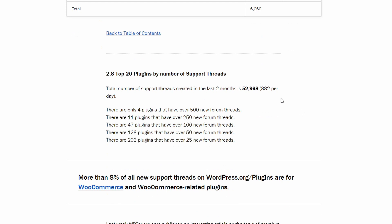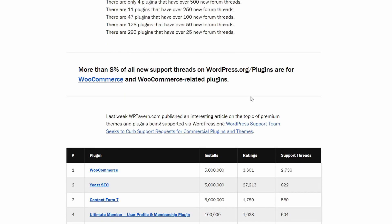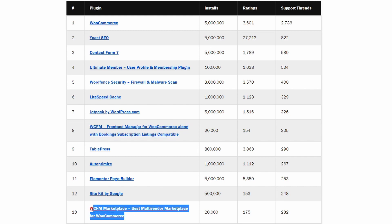Now let's look at the activity in the WordPress.org support forums for plugins. There were almost 53,000 new support threads just in the last two months — that is over 880 per day. More than 8% of all new support threads are for WooCommerce and WooCommerce-related plugins. Considering that many of these plugins have premium upgrades, it would be interesting to know what percentage of these threads are about premium features. The Ultimate Member and the WCFM plugins have an unusually high ratio of support threads to their active installations.